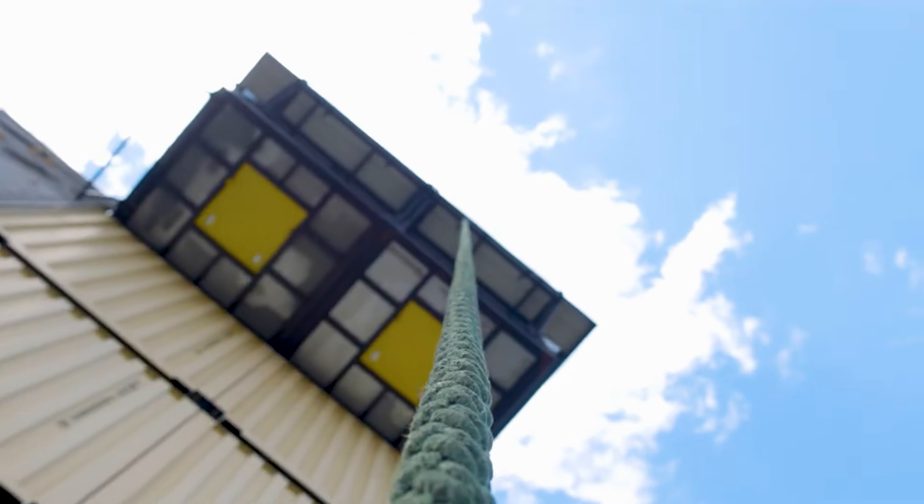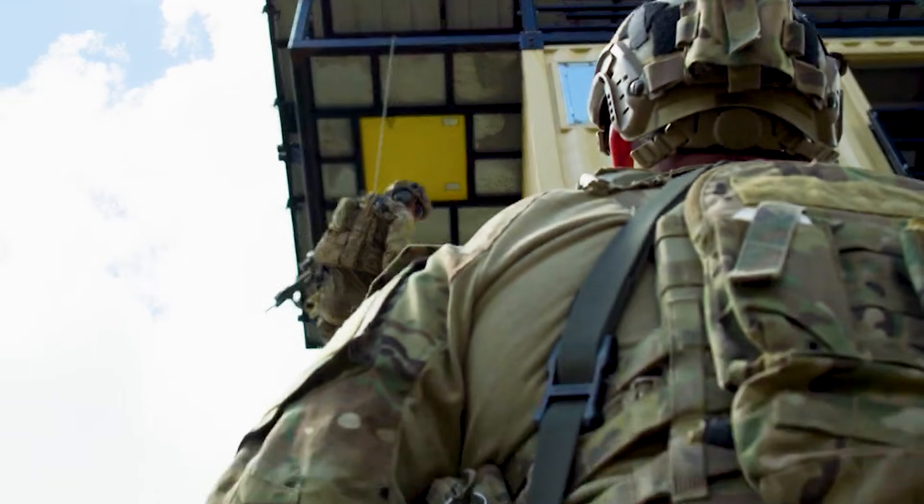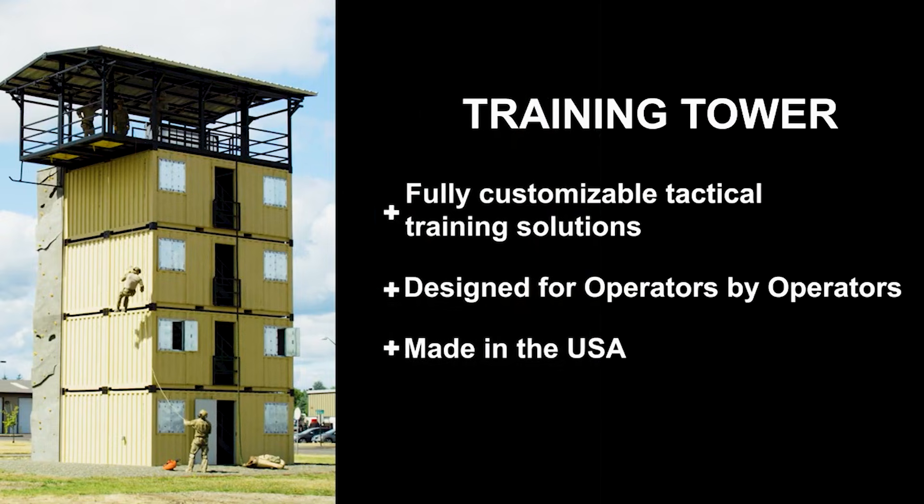The tower supports improving rock climbing skills and practicing parachute-free landings. For heightened realism, the tower can be outfitted with additional modules.